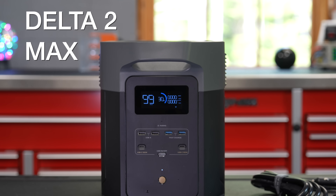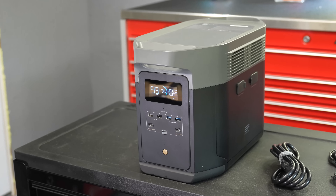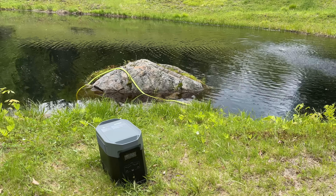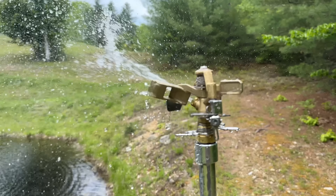This is EcoFlow's brand new Delta II Max, and it is designed to completely replace those older gasoline-powered generators. Now, it might look like the older models, but everything inside this thing is completely different.